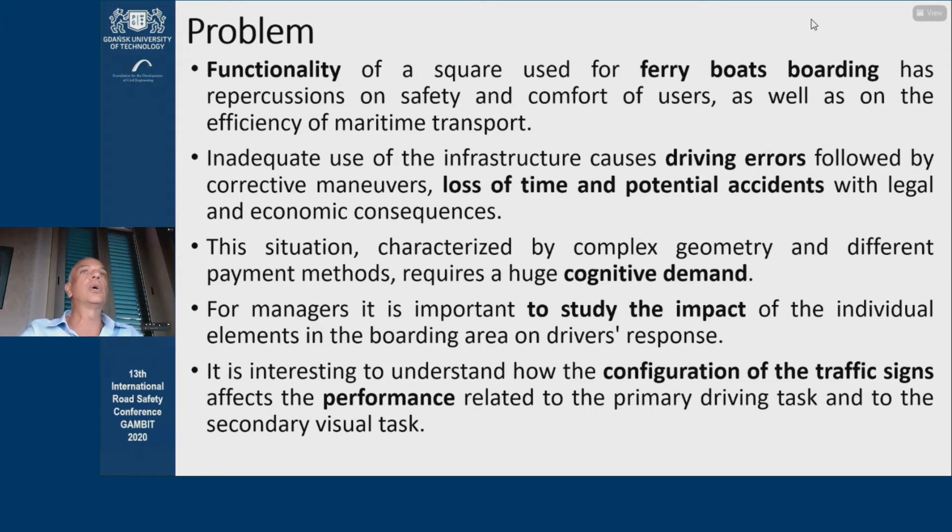In such a complex environment, where the wide diversification of traffic components and pilot payment methods are managed through a traditional horizontal and vertical signage system, it's interesting to understand how the configuration of traffic signs affects driver performance.